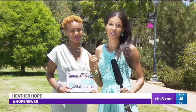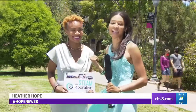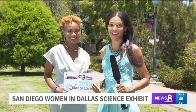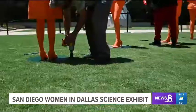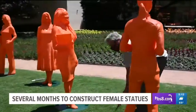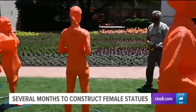It's certainly not every day that you get the phone call of getting a statue made in your likeness. Rocket scientist Jasmine Sattler did, and now her statue along with over 120 other women in science are on display. It took several months to assemble 122 bright orange statues of real women across the country in science, tech, engineering, or math careers.